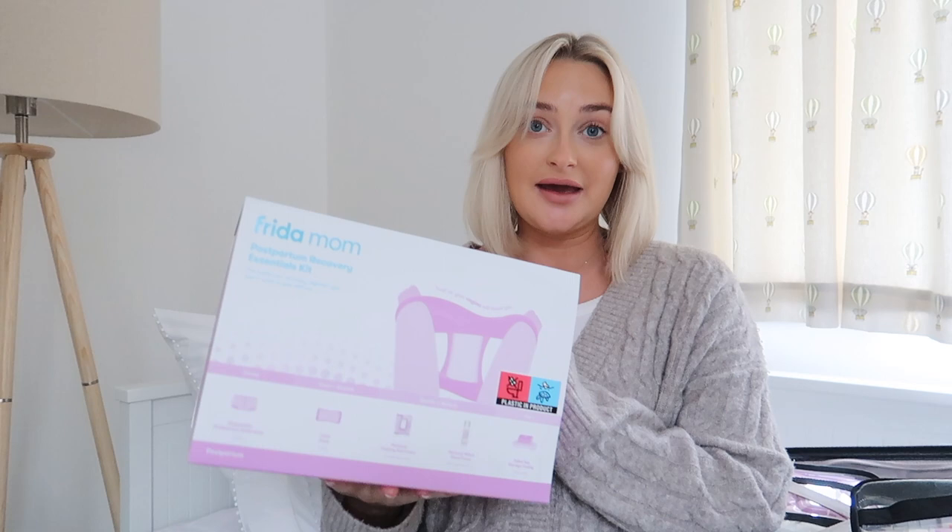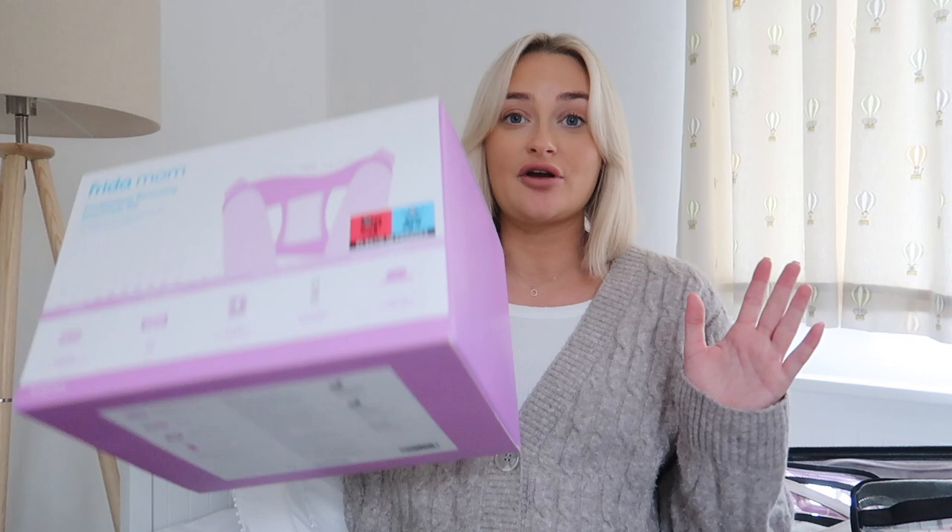The first thing I ordered was off Amazon - I got this Freedom Mum postpartum recovery kit and I've basically taken it apart and put everything into my suitcase. For the actual bag itself, I'm just taking a hand luggage suitcase because loads of people said don't bother with loads of little bags - it's much easier to just have one big suitcase. I've managed to fit it all into a hand luggage size case, and the baby's bag attaches onto the top. They're both from Antler.